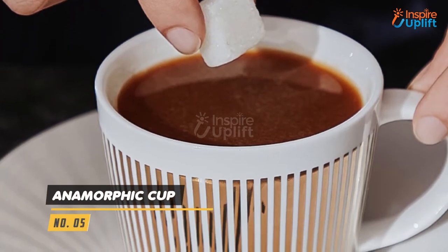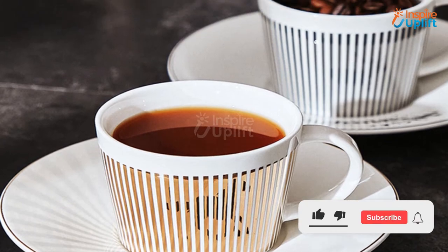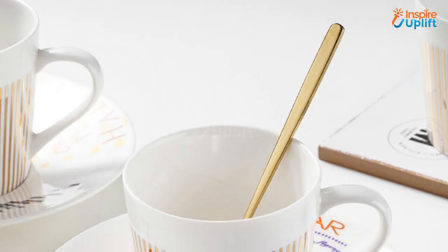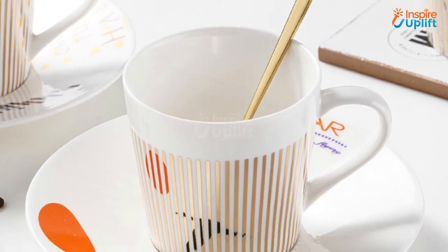At number 5 we have the Anamorphic Cup. The 3D design of this coffee cup makes it stand out from all the cutlery items your hands have ever touched. The cup is made of high-quality porcelain and offers temperature resistance so that the heat from the drink doesn't reach your hands.